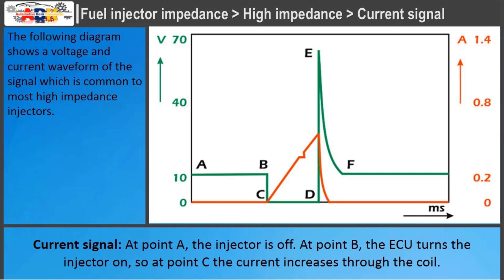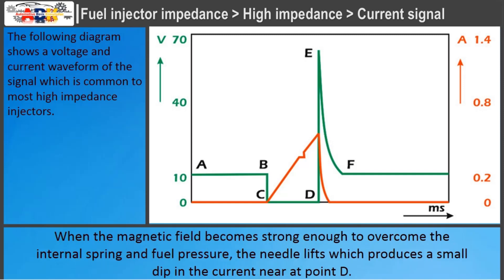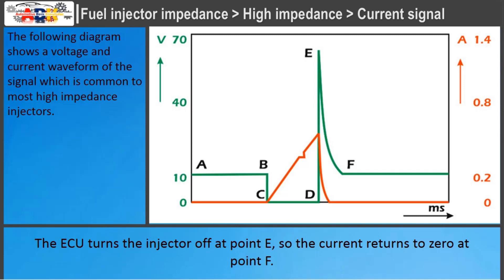Current signal for high impedance injectors: at point A the injector is off. At point B, the ECU turns the injector on, so at point C the current increases through the coil. When the magnetic field becomes strong enough to overcome the internal spring and fuel pressure, the needle lifts, which produces a small dip in the current near point D. The ECU turns the injector off at point E, so the current returns to zero at point F.